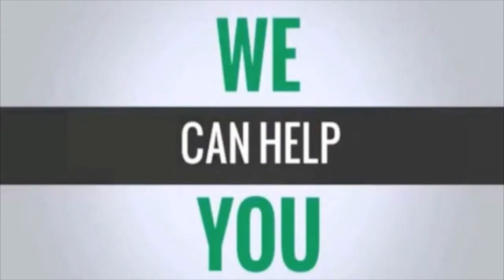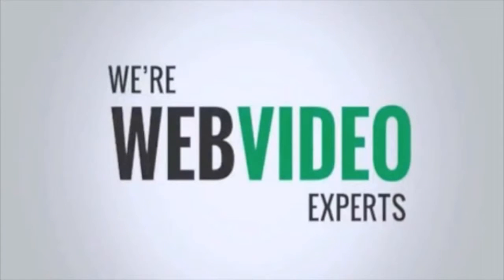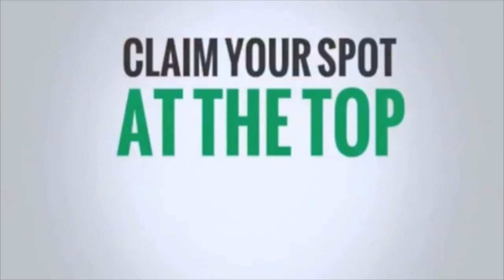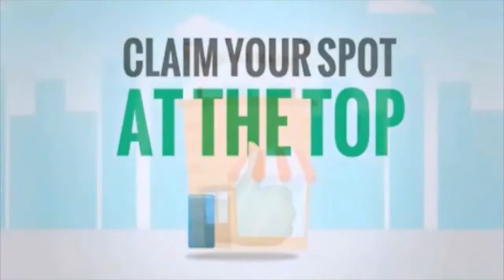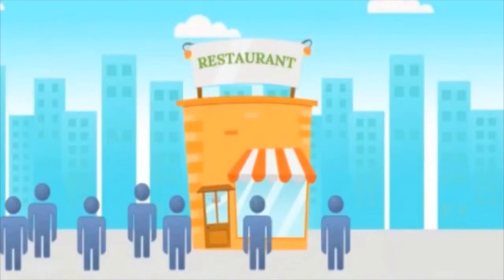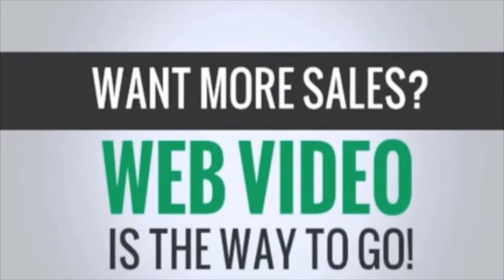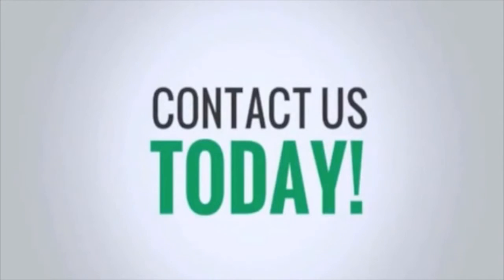And that's where we come in. We specialize in creating web videos for businesses just like yours, and we're pretty good at it too. We offer many different web video packages to fit any size business and budget, and can create videos that help you claim your spot at the top of the search results — which means more eyes on your business. So if you want to increase sales, web video is the quickest and most cost-effective way to do that. Contact us today to find out how we can put web video to work for your business.